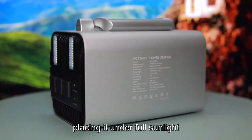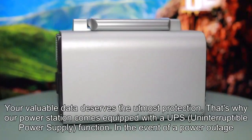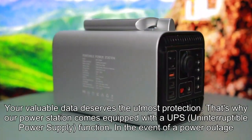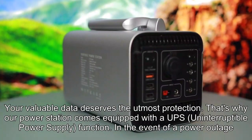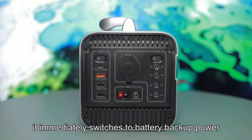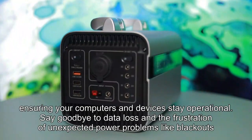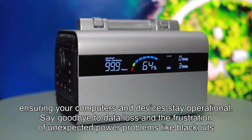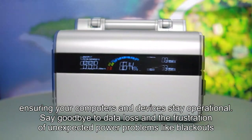Your valuable data deserves the utmost protection. That's why our power station comes equipped with a UPS uninterruptible power supply function. In the event of a power outage, it immediately switches to battery backup power, ensuring your computers and devices stay operational. Say goodbye to data loss and the frustration of unexpected power problems like blackouts and voltage sags.